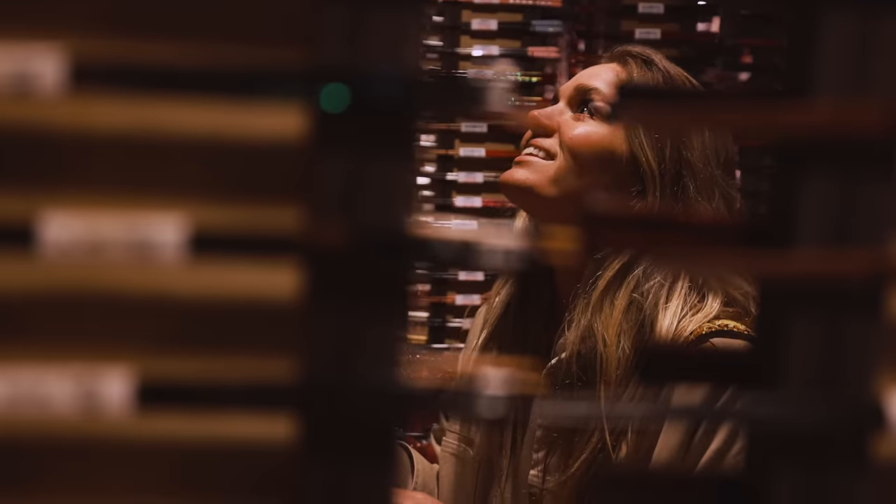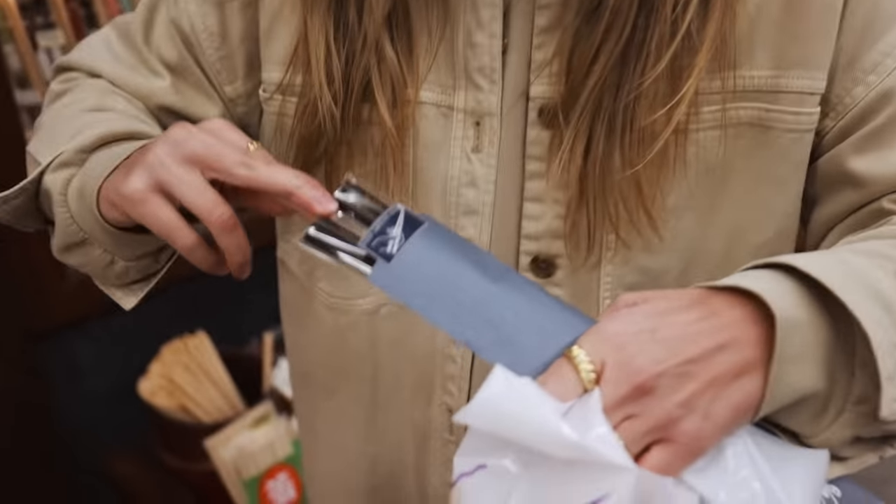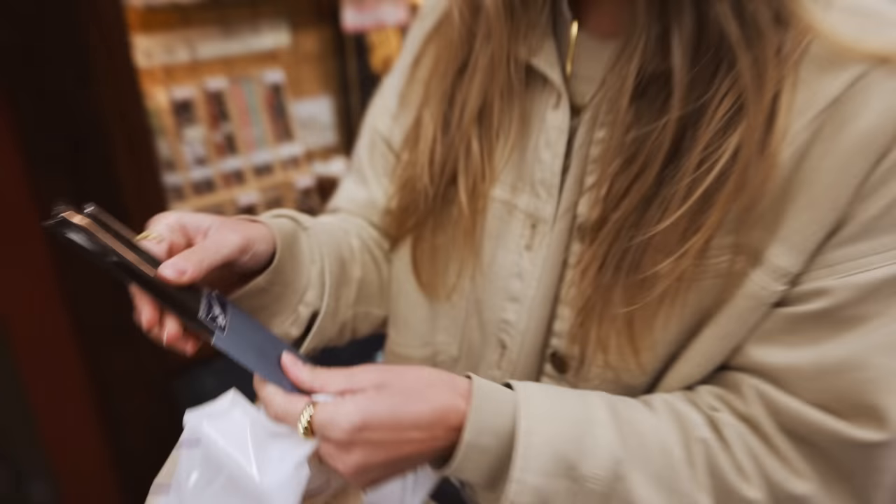I'm really excited about this. They have thousands of chopsticks in there. It's overwhelming. I think they turned out so cool.